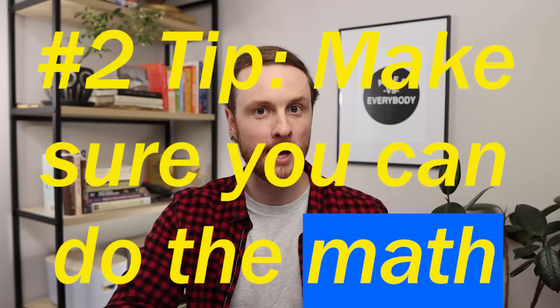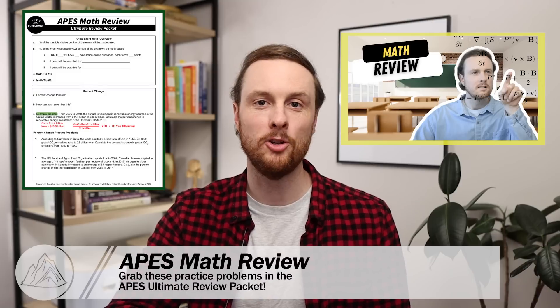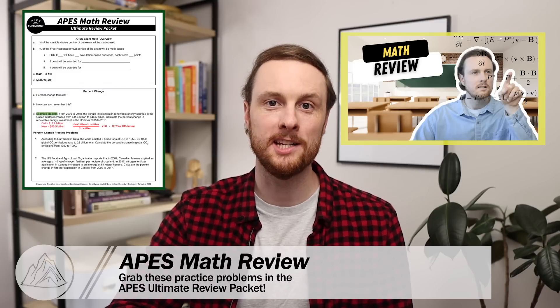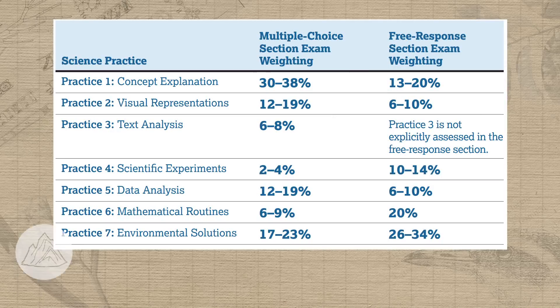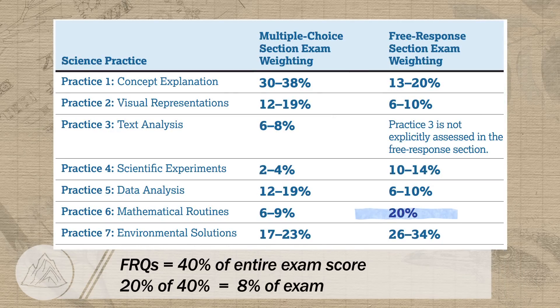The second biggest thing you can do to improve your FRQ scores in a little over a week is make sure you know how to do all the math you'll see on question three. If you watch this 20-minute math review video and practice the different problems in it, you'll dramatically increase the chances that you earn all six points on the math-based section of FRQ number three. Six FRQ points is 20% of the FRQ section and 8% of the entire exam.